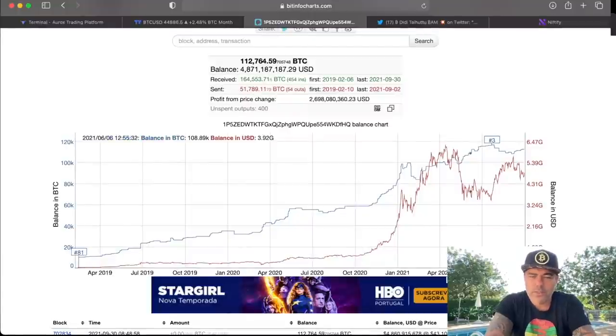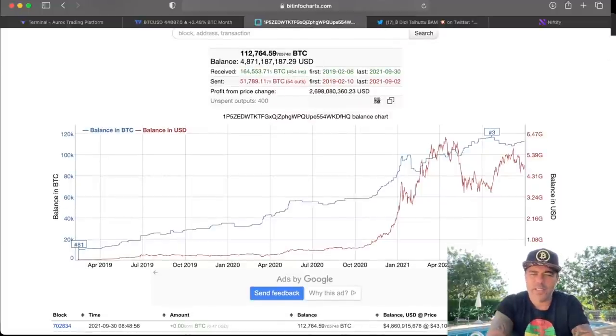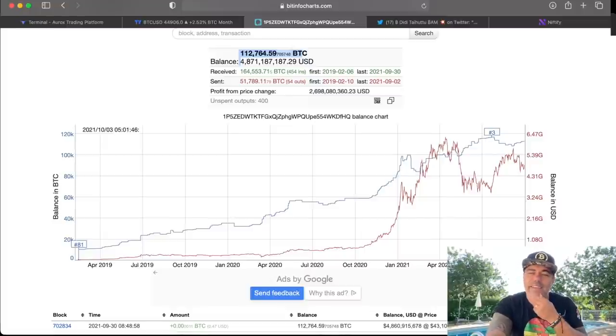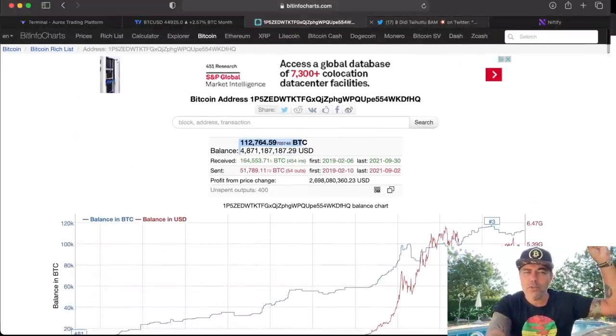Who is buying? The price is going up because people are buying. One of those buyers was shared by a member in our VIP Discord group. This is one of the biggest Bitcoin wallets, holding almost 112,800 BTC — it was the 81st biggest wallet and is now the third biggest. They've been buying Bitcoin since the beginning of September and are not selling. You can see they did sell just before the top, but now the whole month of September they've been buying, along with other whales.